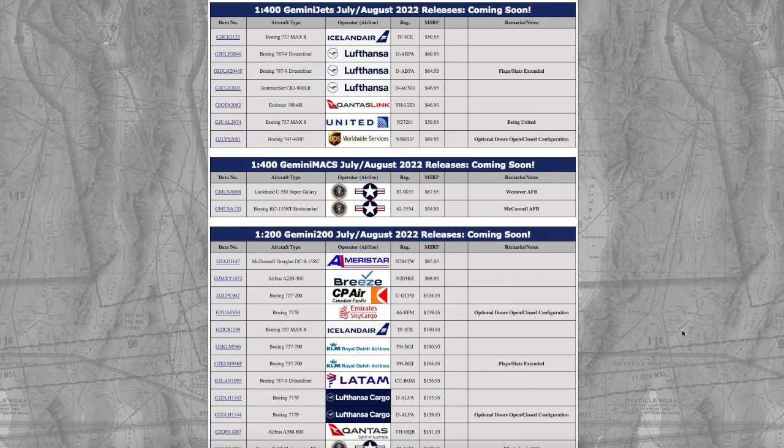What is up everybody, Garden State Aviation here back with another video. In this video we're going to be taking a look at Gemini which is the July and August 2022 releases. This release has everything — we have Gemini MAX, we have civilian models, and we also have 1:200 mix of cargo and civilian and a few military.